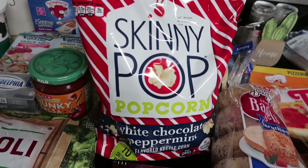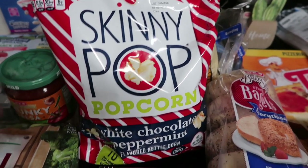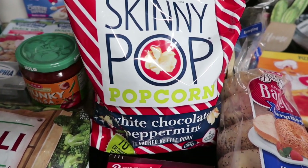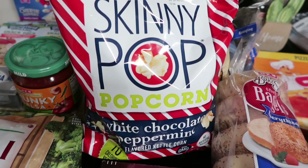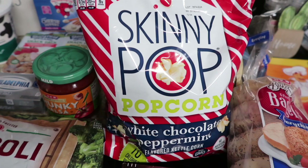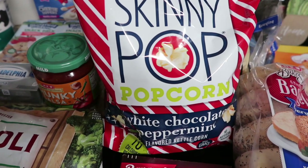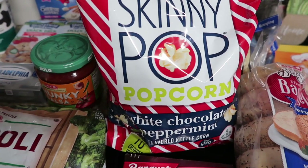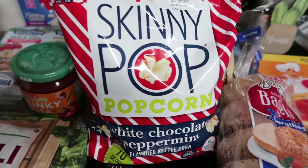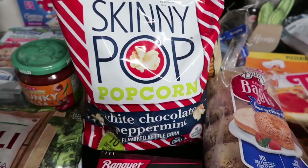My husband picked out a little Banquet beef pot pie for a late night snack when he comes home from work. I picked up some pre-sliced everything bagels for the kids for breakfast — as a Long Islander, I'd never normally buy these, but my kids don't mind. I also picked up Skinny Pop for myself.